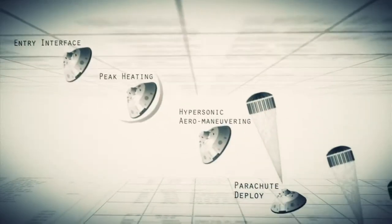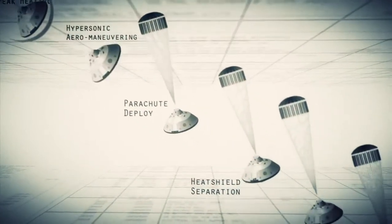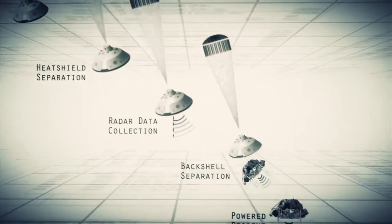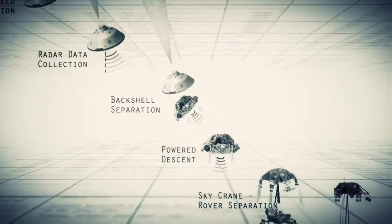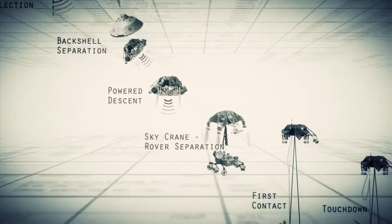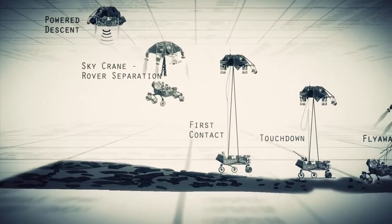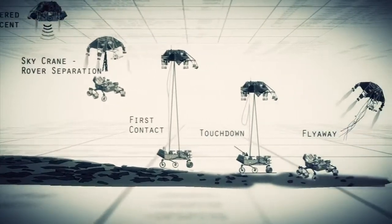Entry, descent, and landing — also known as EDL — is referred to as the seven minutes of terror, because we've got literally seven minutes to get from the top of the atmosphere to the surface of Mars, going from 13,000 miles an hour to zero, in perfect sequence, perfect choreography, perfect timing, and the computer has to do it all by itself with no help from the ground. If any one thing doesn't work just right, it's game over.